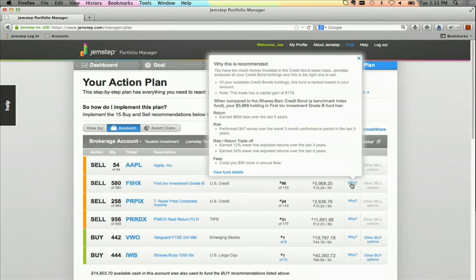To validate this, Gemstep highlights some information for Joe. For example, performance — Joe sees that this fund performed poorly compared to the benchmark index fund. Fees — he sees that he's paying excessive annual fees with this fund. And thirdly, we highlight capital gains. Using Joe's cost basis, Gemstep calculates the capital gains on each transaction, and we look to minimize Joe's tax bill wherever possible. Thankfully, Joe sees here that this sale has a minimal capital gain of less than $200.